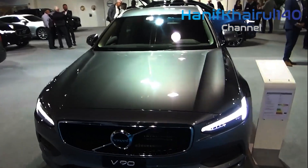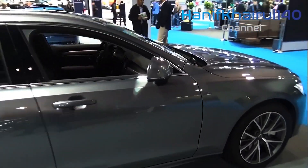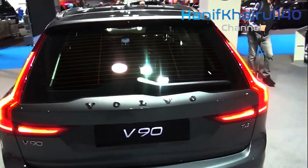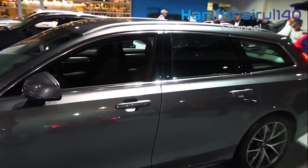Combined with those alluring highlights, the new V90 Cross-Country has a tough 8.3 inches of ground clearance, a standard rooftop rack and skid plates, and you'll see that the new V90 Cross-Country is intended to take you anywhere.